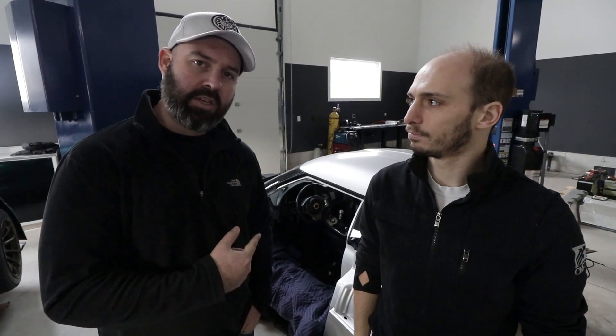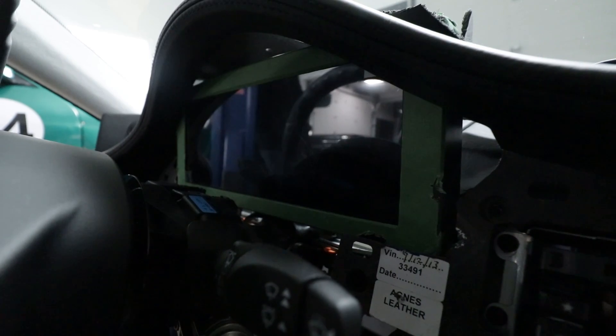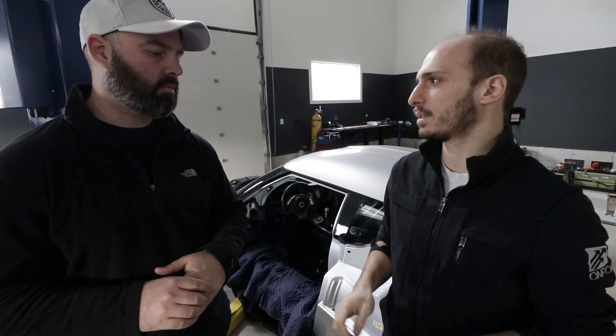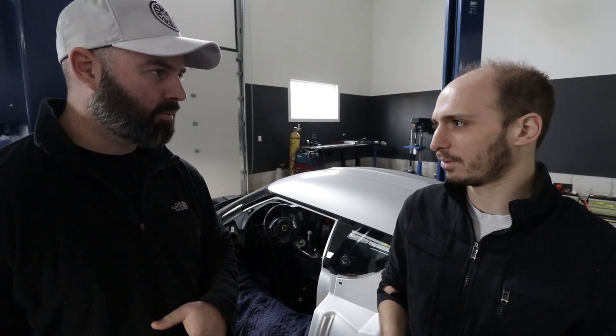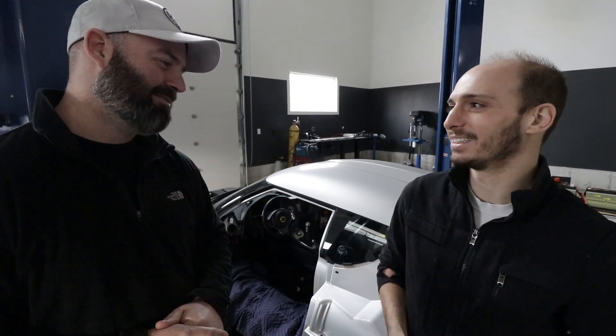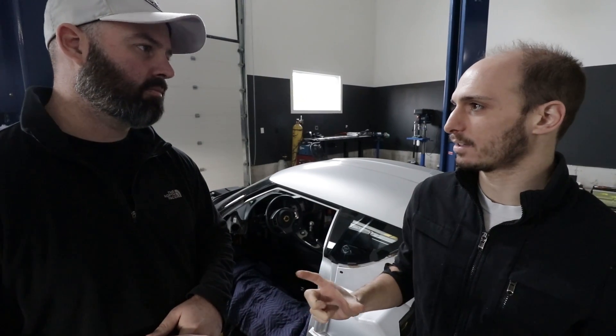I just pulled the interior out and there's already a MoTeC dash in there — a 12-inch dash. We used that dash and the MoTeC ECU to do all the reverse engineering on the car. The first step was to learn all the messages we'd need to send to keep the ABS and stability control happy once the ECU was out of the equation. For the interior, we're going to modernize it a bit — the Evora's steering wheel has always left a lot to be desired. We'll make a new trim ring with buttons and dials. The 12-inch dash is totally customizable, so we'll have a full display like you'd see in a Tesla or an Audi.